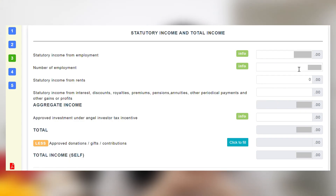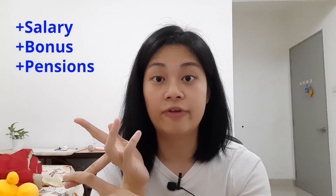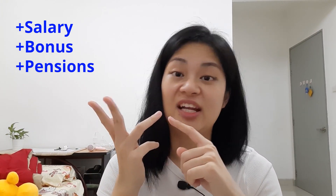Basically you have to declare all your income for year 2020, including your salary, bonuses, and pension. Or if you have any other side hustle, you have to put in all that income here as well. Once you're done, move on to step four.